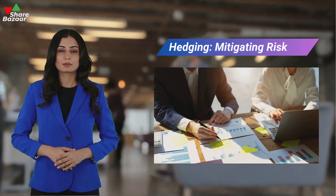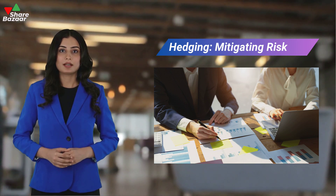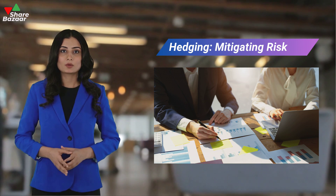Hedging is a risk management strategy that reduces the downside of a position by taking an offsetting position in a related security. It safeguards against adverse market movements, providing insurance against potential losses.